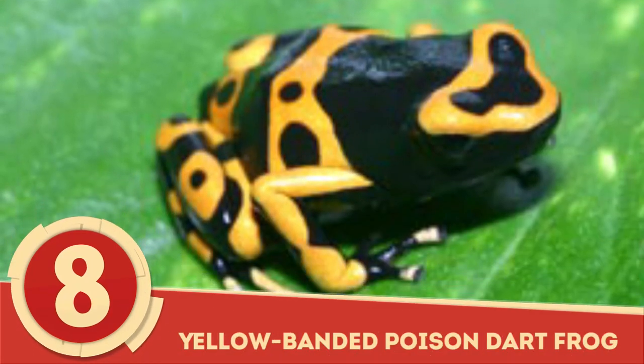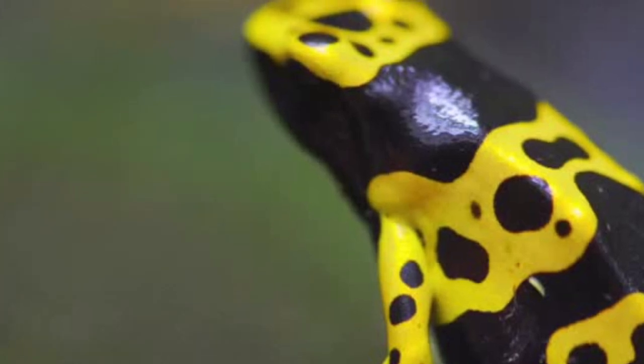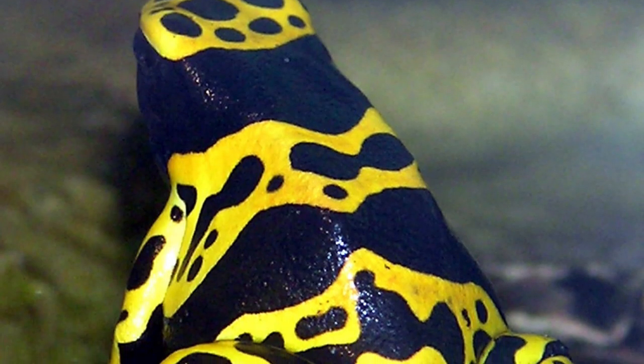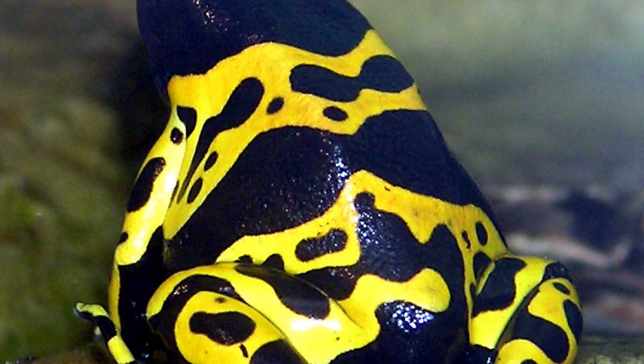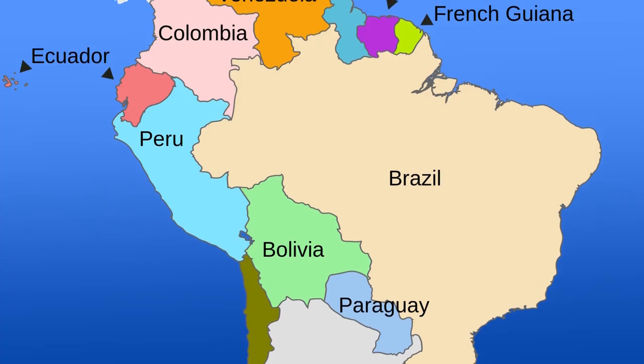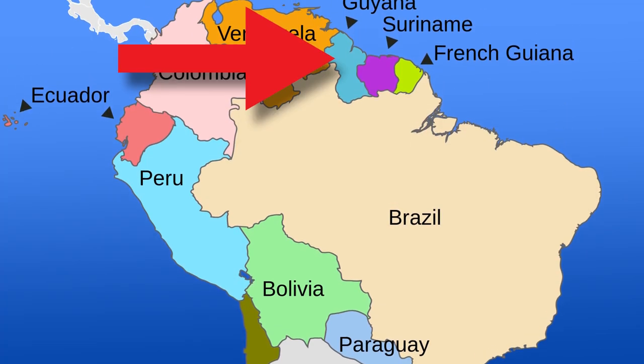Yellow-Banded Poison Dart Frog: It's all fun and games until you happen across a Dendrobates leucomelas in a lowland or subtropical forest. The small striped frog, ranging from 1 to 2 inches or about 2.5 to 5 cm in length, is endemic to South America, specifically Guyana and Brazil.